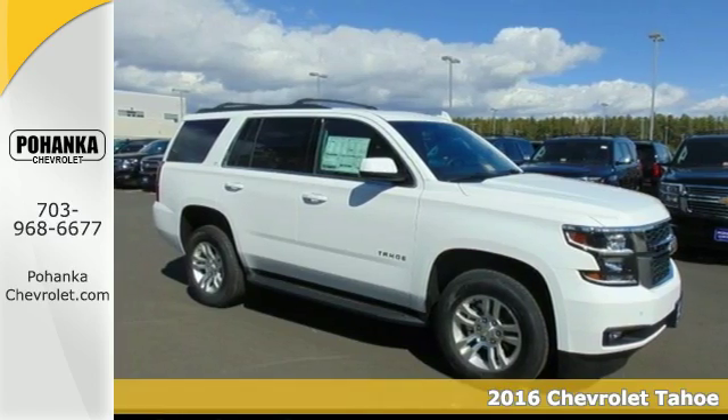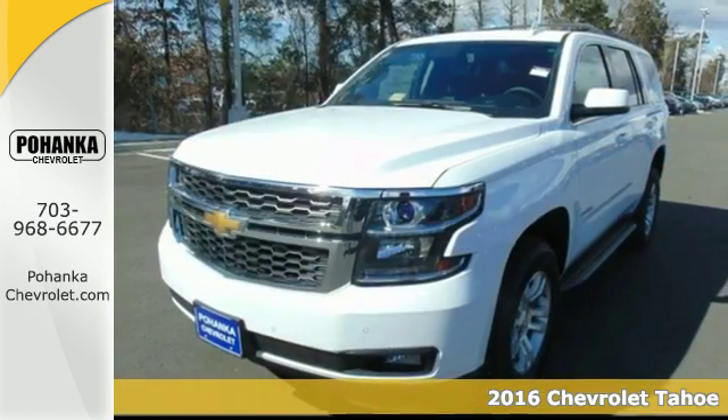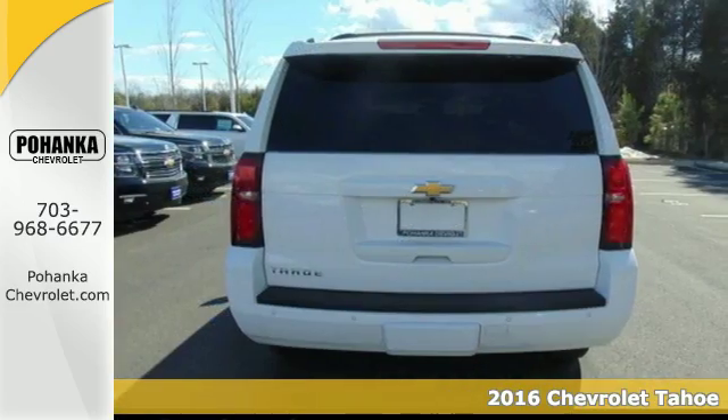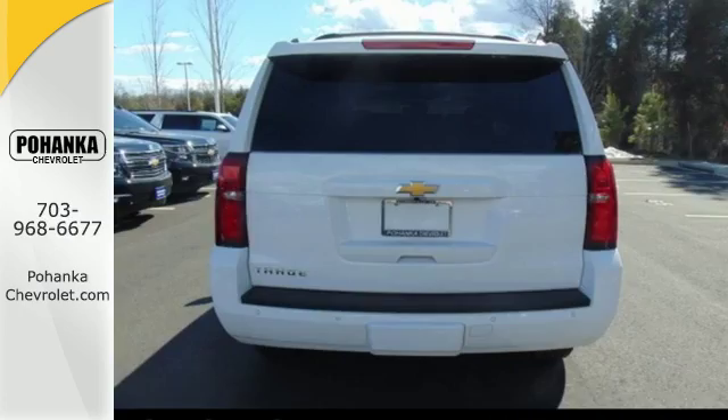Here's a 2016 Chevrolet Tahoe, providing you with a bounty of big-time capability. It's quite simply the do-it-all, full-size SUV that accomplishes anything.